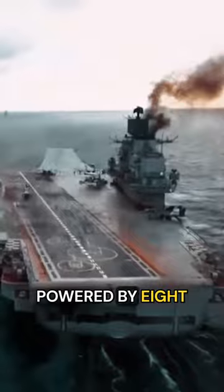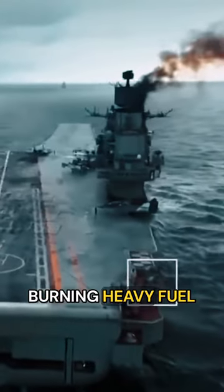It's conventionally powered by eight boilers and four steam turbines, burning heavy fuel oil.